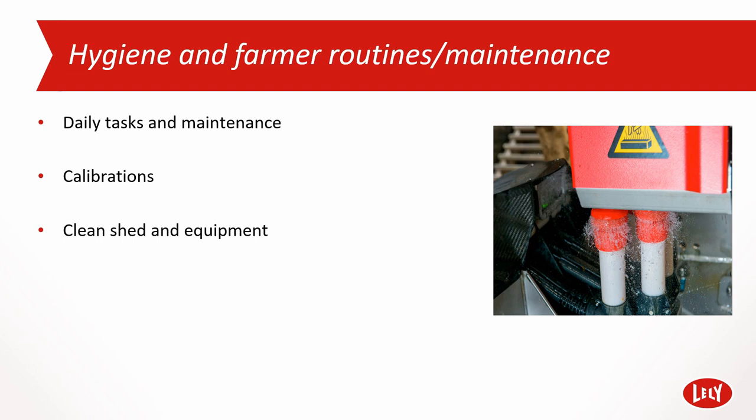The daily routines for a Lely robot usually entail a daily check, generally taking less than 10 minutes per robot, following a predetermined checklist. With AMS, as with most things in life, success is all about consistency around the fundamentals.